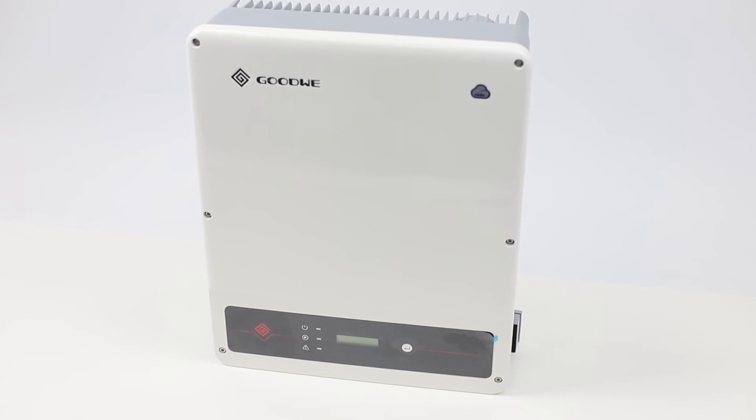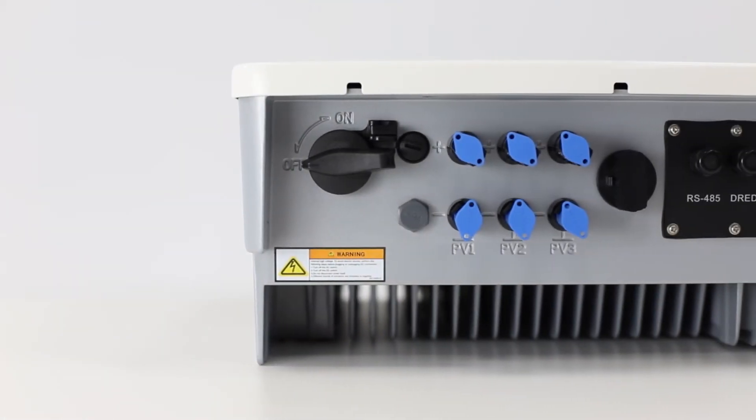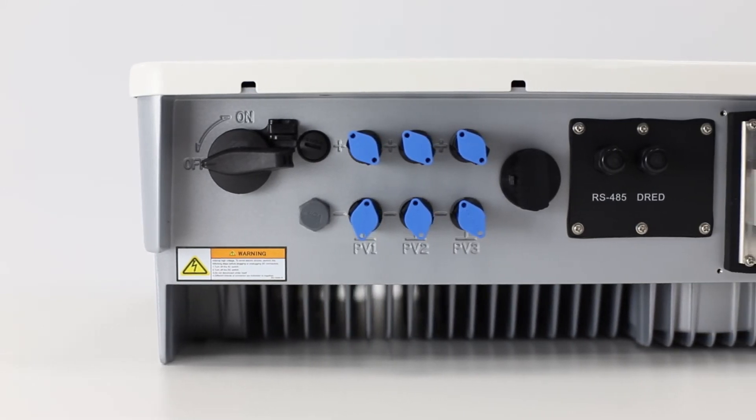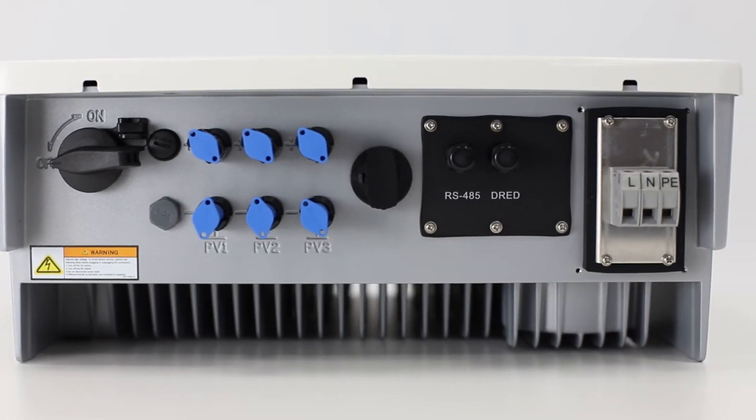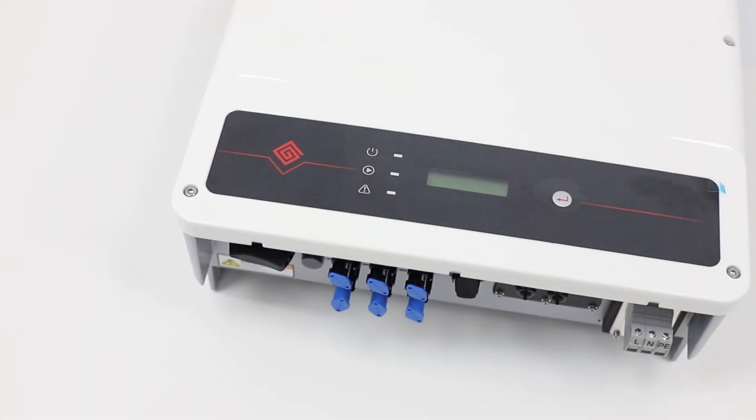With 100% DC input oversizing and 10% AC output overloading capacity, the MS-series is driven to its full capacity by adding extra reflections from the backside of the bifacial panels to increase the power output under low solar radiation conditions.